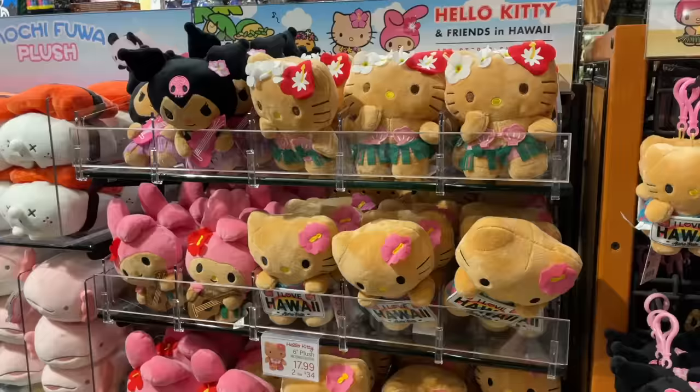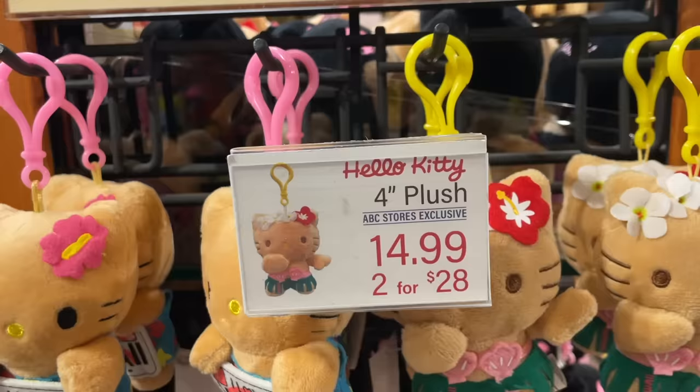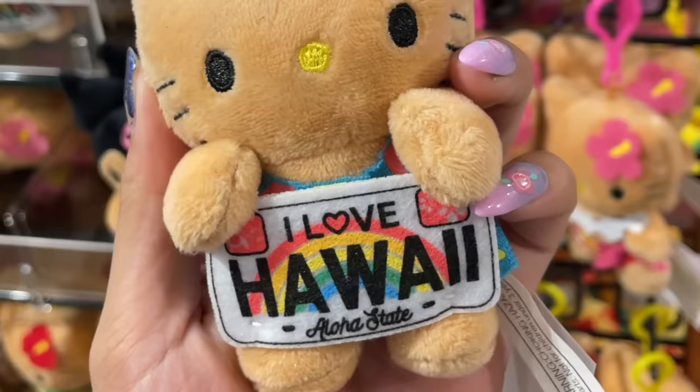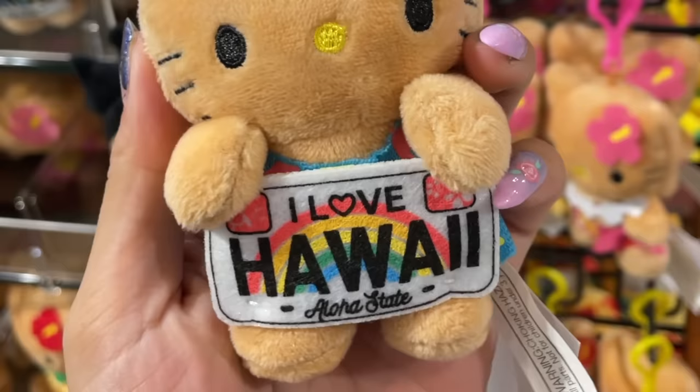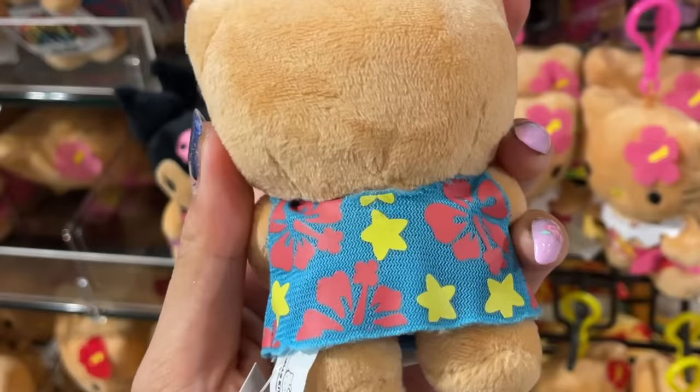There were big Sanrio plushies and little keychain versions. Here are the Hello Kitties. I'll first be introducing the little tiny keychain versions. First off, we have this Hello Kitty holding a license plate. It says I love Hawaii, and fun fact, all the license plates in Hawaii do have that rainbow on it. And she is wearing a blue floral dress with little stars on it.